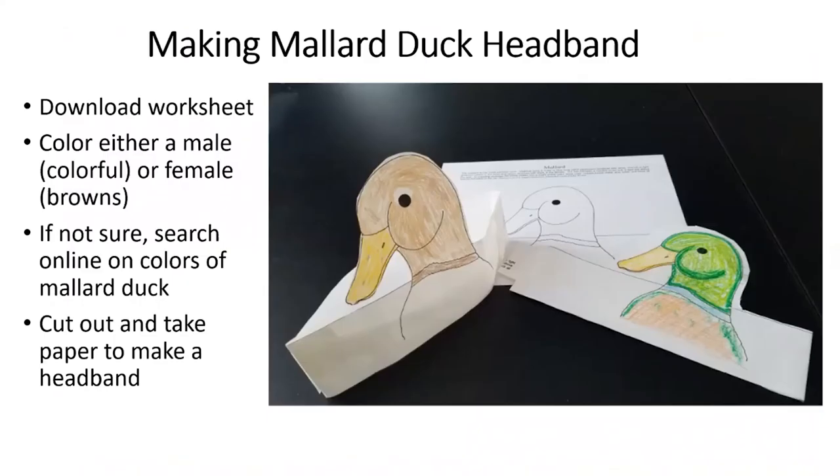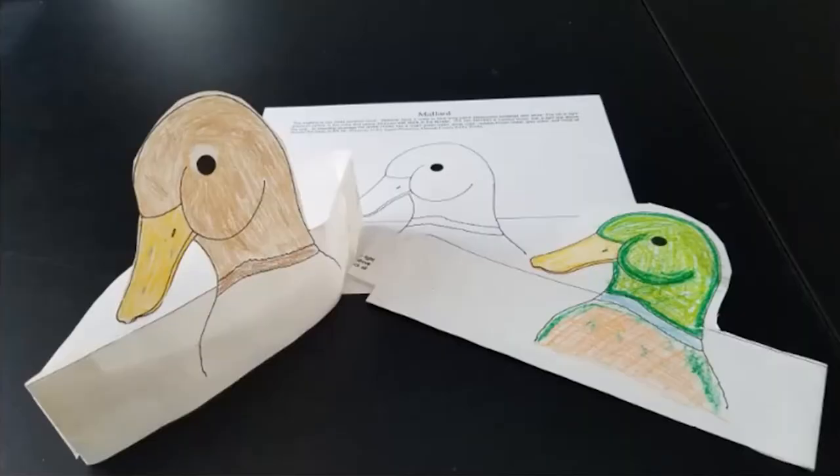Hopefully your teachers, or you can find it on our website — we're going to make a mallard duck craft. You can identify a girl duck and a boy mallard duck, and this can help you understand what we've learned today.